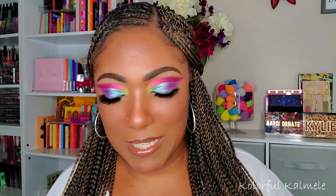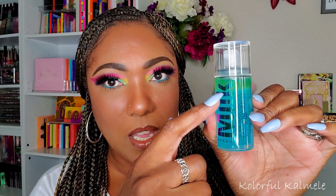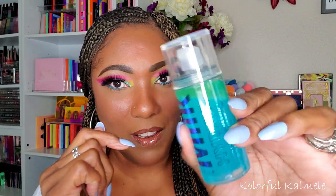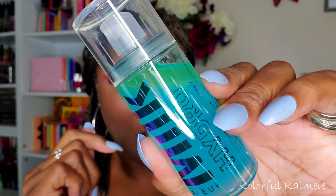For setting spray I'm trying the Milk Makeup Grip Set and Refresh spray. It's a little scary with 'grip' in the name but we're going to try it out. The formula looks very interesting — I can see some separation, I'm assuming that's some type of oil in there creating that light green color.